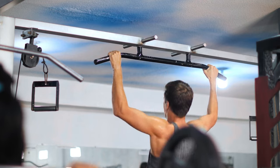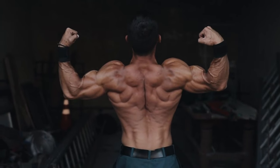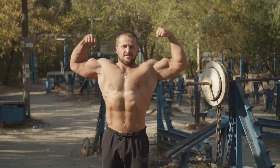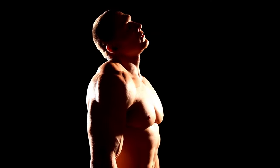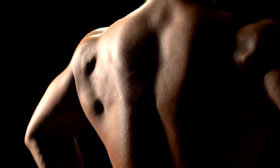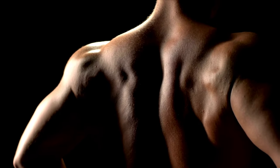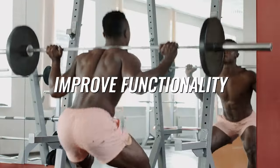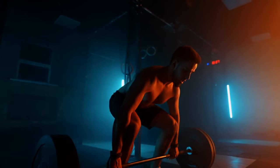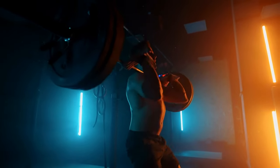Achieving a wider back through exercise and muscle building is quite challenging, but once you develop a broader and bigger back, the sense of accomplishment is extraordinary. A stronger and bigger back doesn't only look good — it has several other benefits. It provides physical balance, creating a more balanced and pleasing physique with well-developed back, shoulders, and chest muscles. It also improves functionality, such as carrying loads, pushing and pulling, lifting heavy objects, and maintaining overall upper body stability.